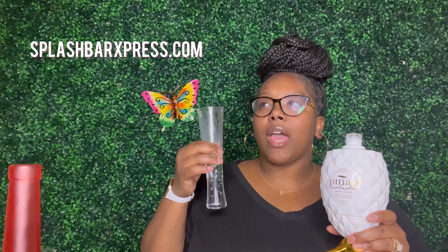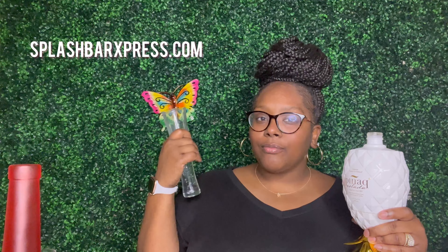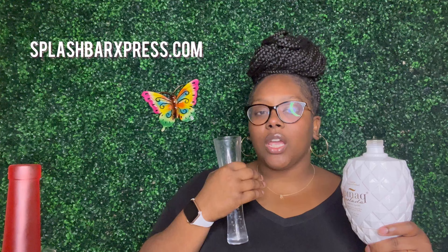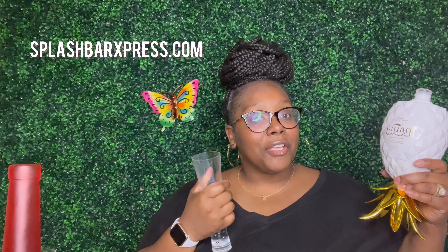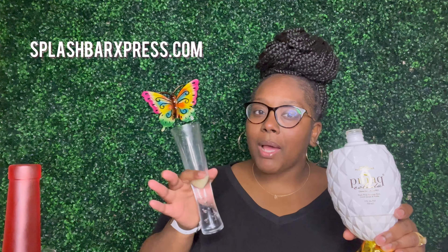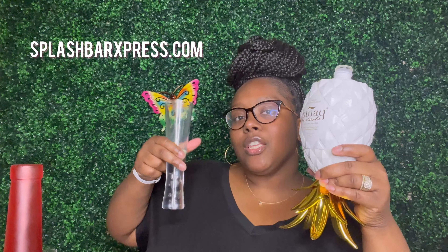I'm getting Dutch cream and rum upfront. Then on the back end — on your back palate — you get the vodka coming in once it settles down. When you first taste it you get that creamy rum, and it's actually kind of good. It's my least favorite of the bunch, but it's good — especially if you love piña colada and you love cream.